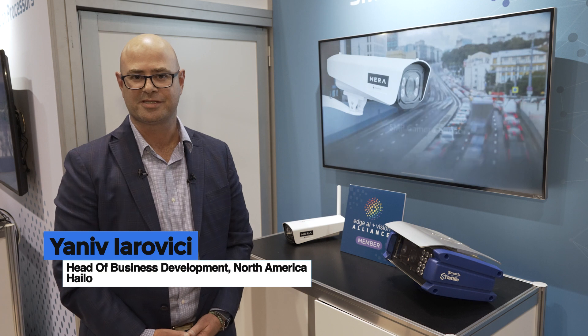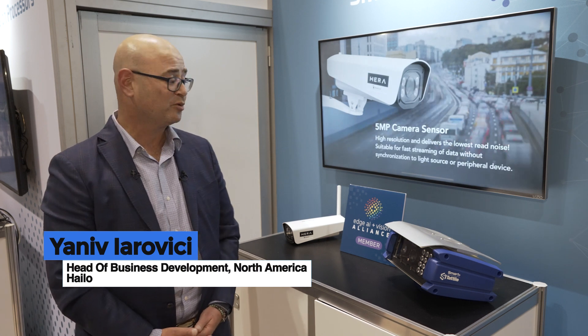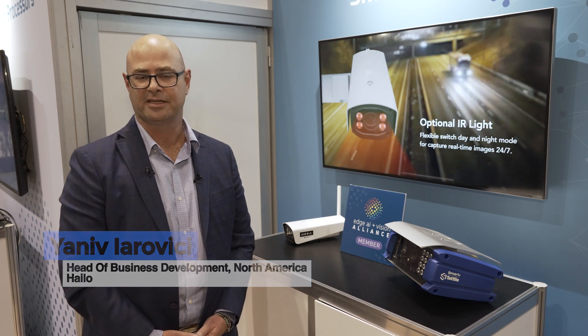Hi, I'm Yaniv Jalovic, and I do business development here at HALO. What we have here are two smart cameras that are using our HALO 8 AI accelerator chip.